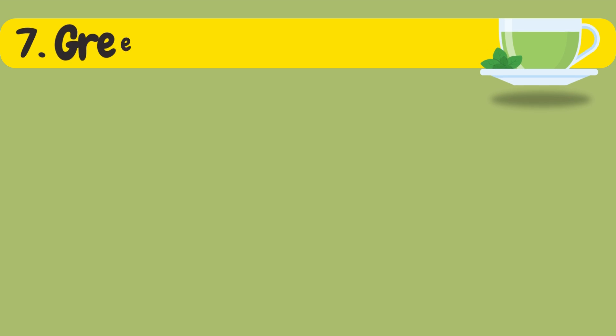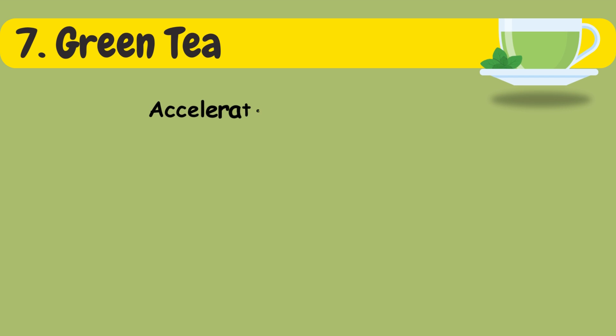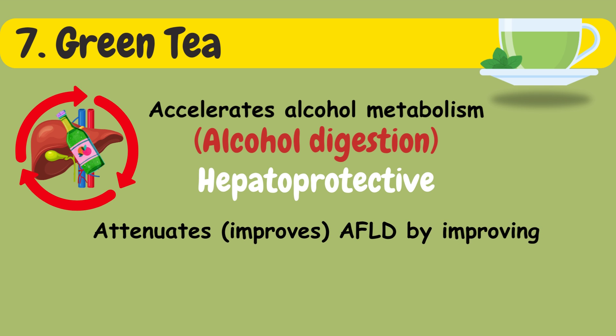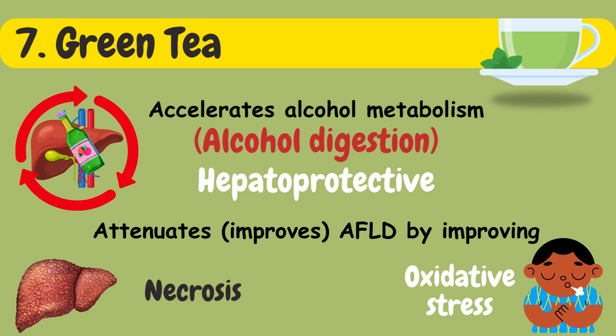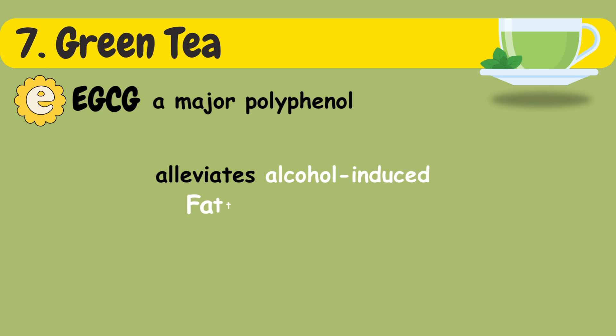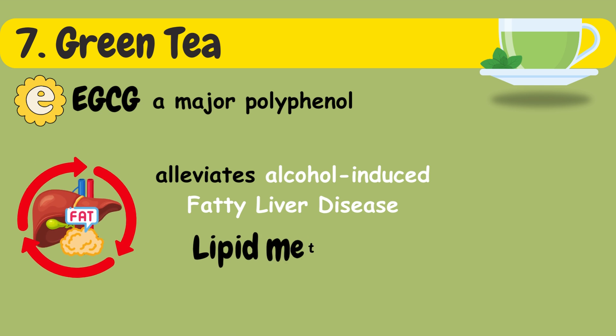Seventh in the list is green tea. Green tea accelerates alcohol metabolism, thus exerting a hepatoprotective effect. It also attenuates AFLD by improving oxidative stress and necrosis. EGCG, a major polyphenol in green tea, alleviates alcohol-induced fatty liver disease by improving lipid metabolism.